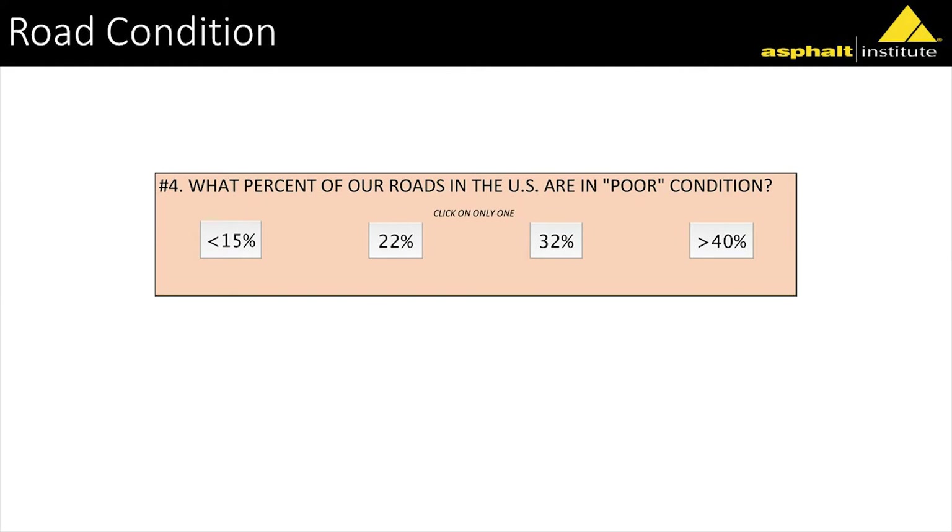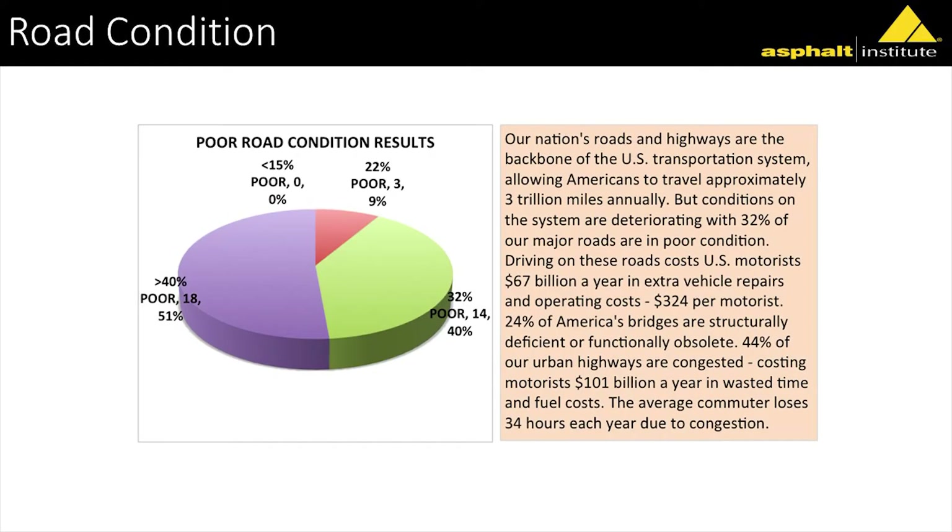What percent of our roads are in poor condition — less than 15%, 22%, 32%, or greater than 40%? More than half the people said greater than 40%. The actual answer at the time was 32%. At that time, $67 billion a year was spent in vehicle repairs due to poor road conditions, equating to about $324 per year per motorist. Also, one in four bridges was structurally deficient.